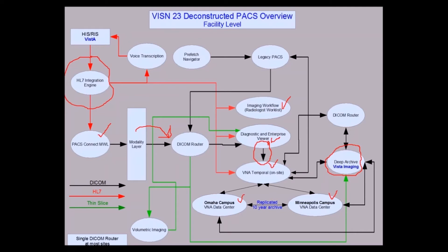That allows most studies, if there is an error, to be fixed before they go to VISTA Imaging. They run through the DICOM router again on the way to VISTA Imaging. I show two DICOM routers in the diagram, but it's actually just one at most of our sites — it ingests studies from the modality layer and we run through the DICOM router on the way to VISTA Imaging. There are some SOP classes that won't store to VISTA Imaging, so we sort those out.